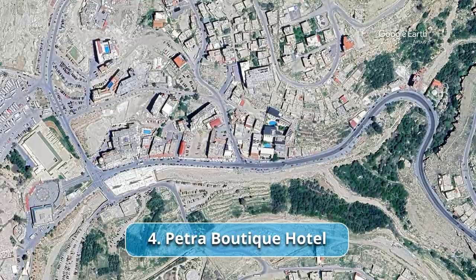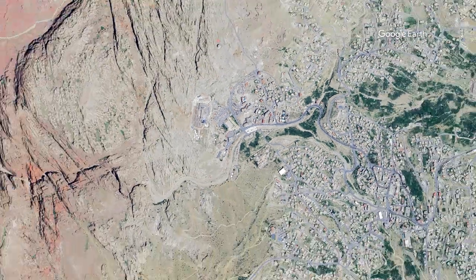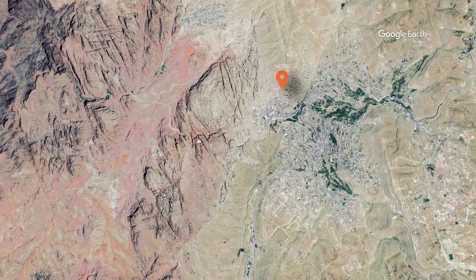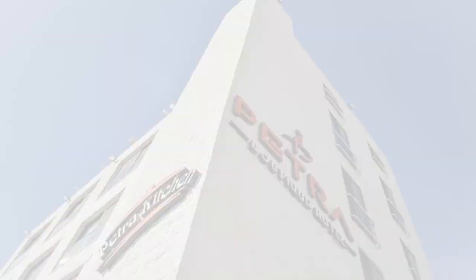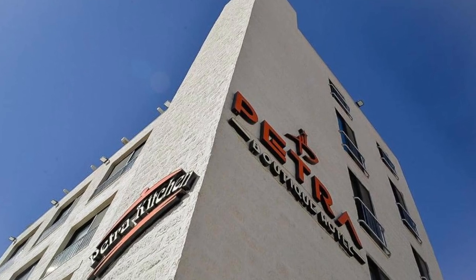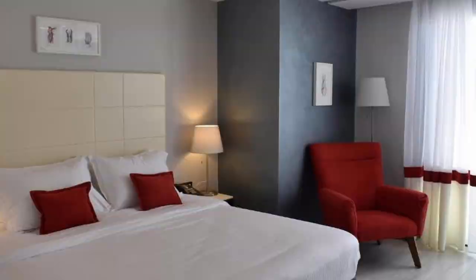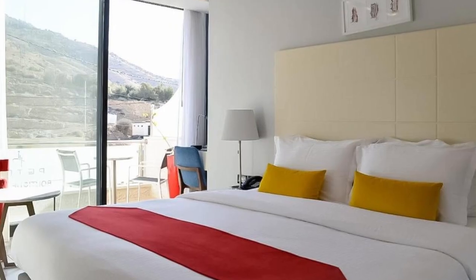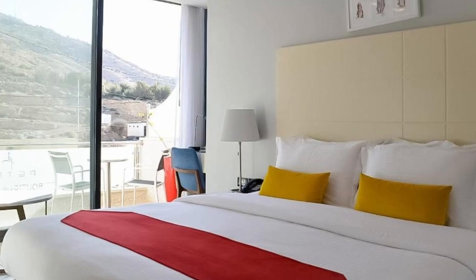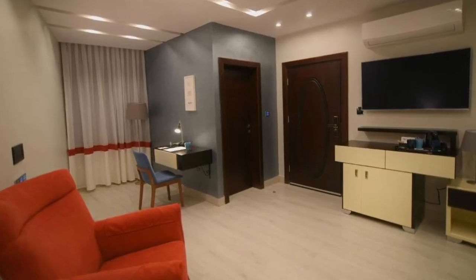Number 4 on our list: Petra Boutique Hotel. With its strategic location, Petra Boutique Hotel provides travelers with easy access to the archaeological marvels of Petra. The iconic treasury, the intricate monastery and the dramatic Siq all await discovery just steps away from the hotel's doorstep. Petra Visitor Center is a 5-minute walk from the hotel, and Wadi Musa is about 1.6 kilometers away.